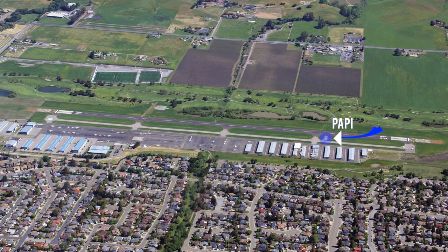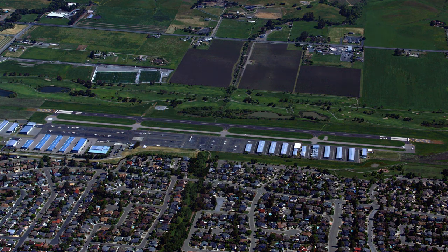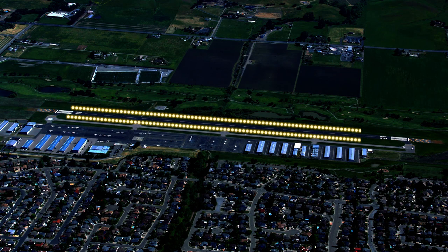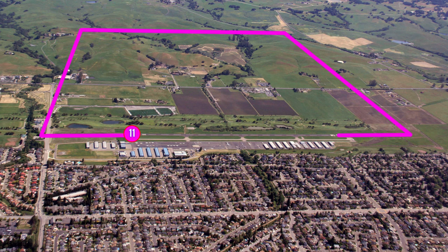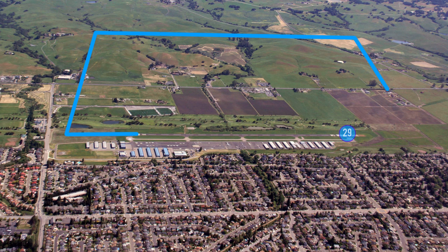This airport has a windsock. Runway 29 has a PAPI on the left. 100 low-lead and Jet A fuel are available. Runway 11/29 has medium-intensity runway lights. It is left traffic for runway 11 and right traffic for runway 29.